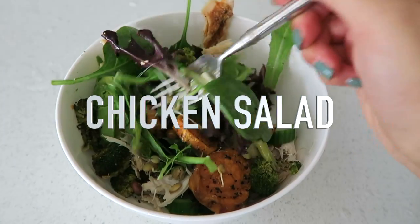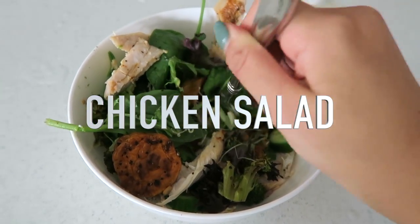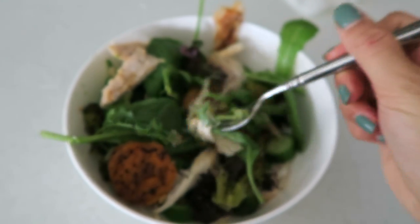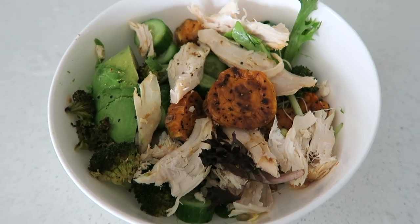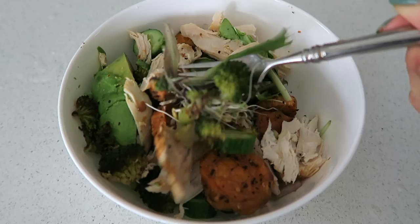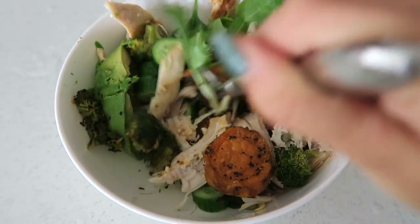For lunch I usually have chicken with some sort of veggies and a healthy carb. This is one of my favorites because it's so simple but so good. All you need is salad mix, cucumber, avocado, sprouts, and whatever other veggies you want. I just add all of those plus lime, chicken, and today I added sweet potato that I baked the night before. It's so good and easy to pack for school or work.